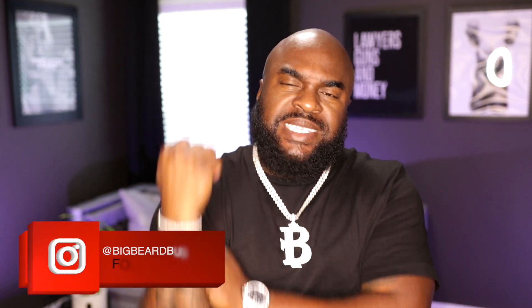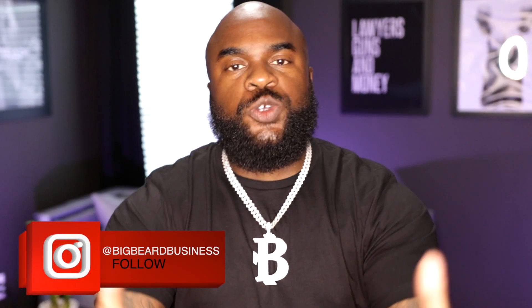All hail a beard! It's your boy Big Beard B, and we are back for another edition of Big Beard Business. As you can see from the title, today we are here with a first impression of a fragrance.